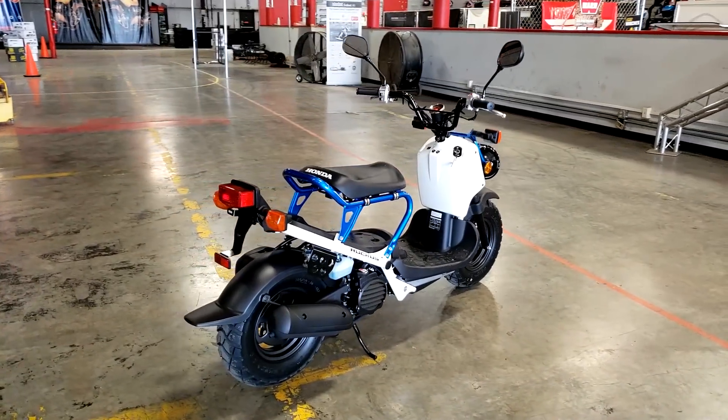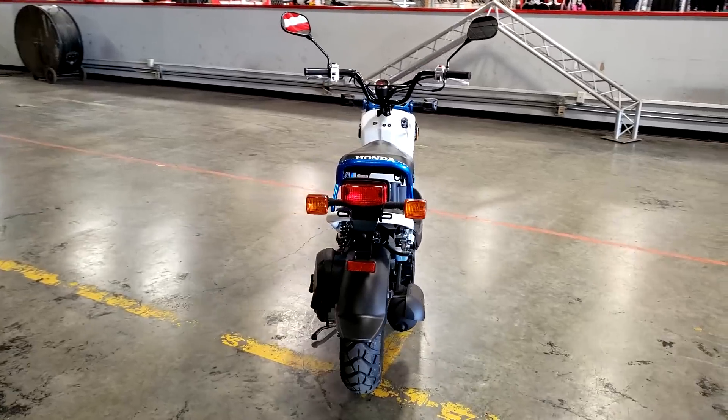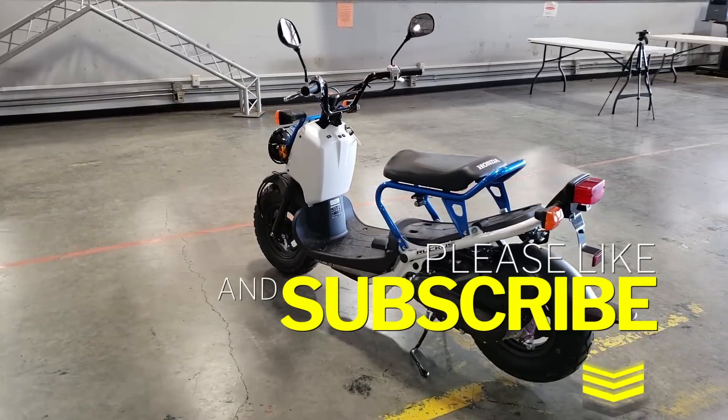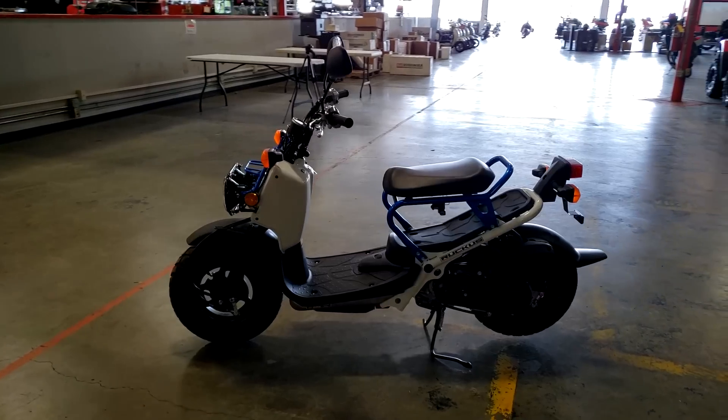If you guys find any info in this video helpful, or you just like scooters in general and want to show your support for the time spent making this video, please take a second and hit the like button for YouTube's algorithm. Dropping a like and commenting below helps more than you guys know and I really appreciate it.